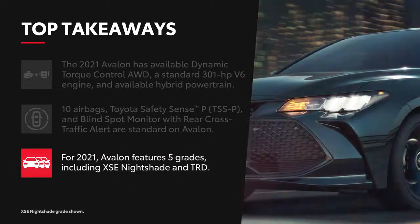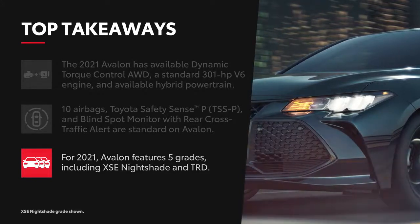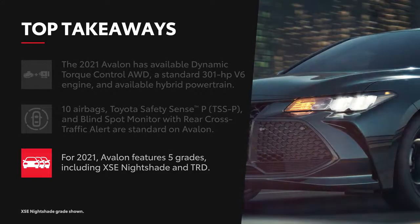Avalon offers substantial standard luxury and tech features across five grades, including the new XSE Nightshade and the sporty TRD.